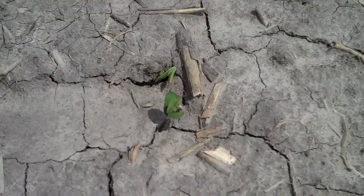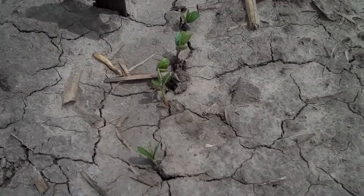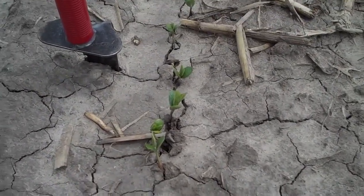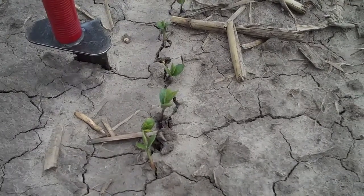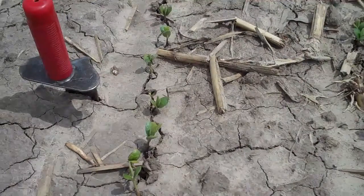Right up there you can see that that bean has pushed crust out of the way to get up. Up there by my spade is the same thing, and just to the right of my spade you can see that that arch is pushing the soil out of the way. So there's a lot of examples of that around here, but I think we're going to be okay.